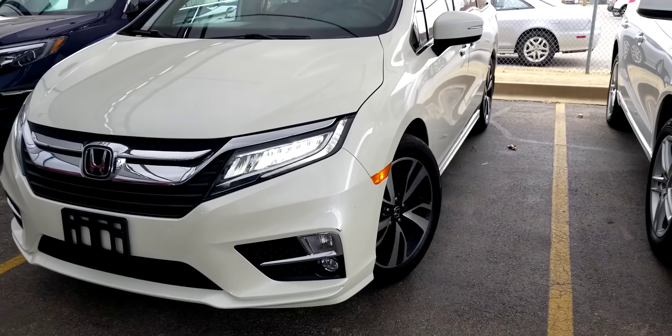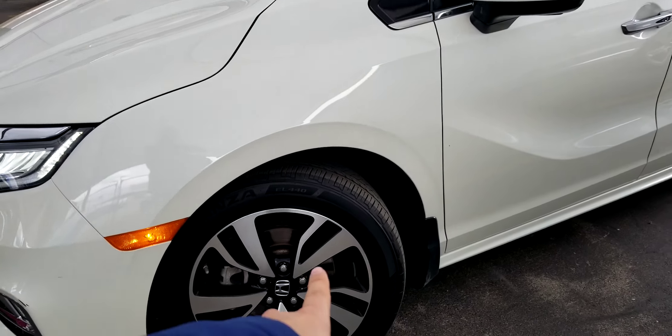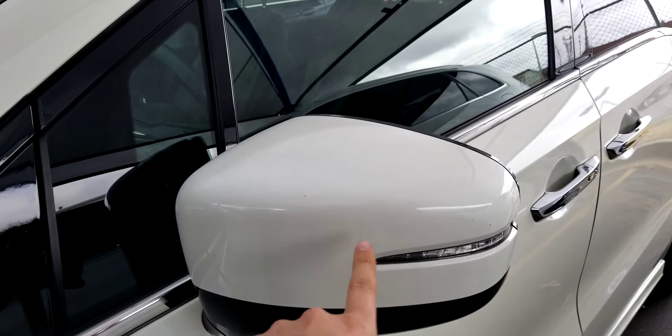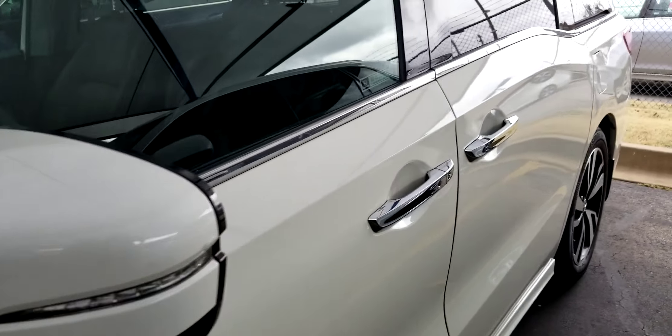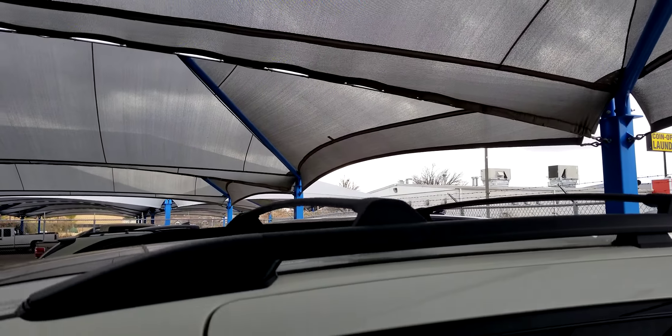Right off the bat, you can see that the Elite and the Touring get the full LED headlights, LED fog lights down there, bigger 19-inch wheels and tires, and power foldable side view mirrors with integrated blinkers. Basically this one comes with roof rails and everything else on the top as well.